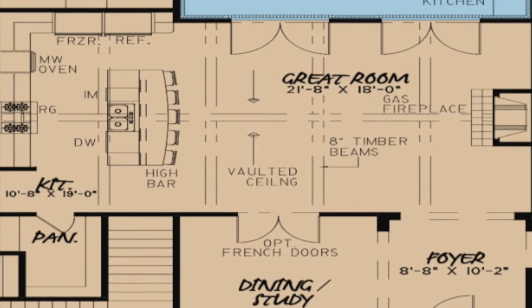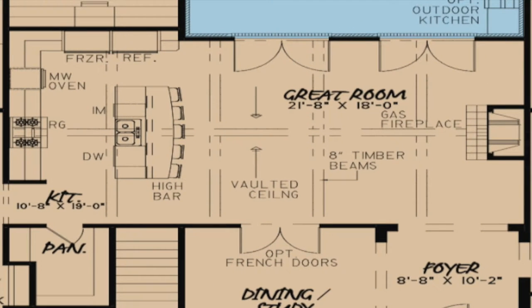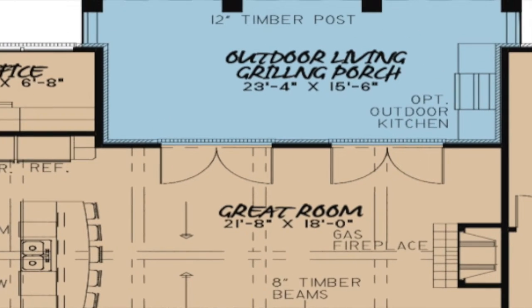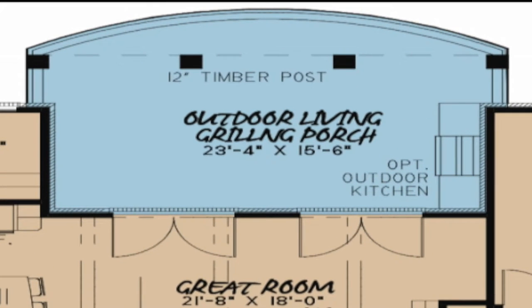The open layout of the great room and kitchen creates a welcoming space for family or guests. The large fireplace and timber beams on the vaulted ceiling add character to this spacious layout. The kitchen features a high eat-at bar, plenty of counter space, and a large walk-in pantry. Two sets of French doors in the great room give access to the outdoor living area of this luxurious home.